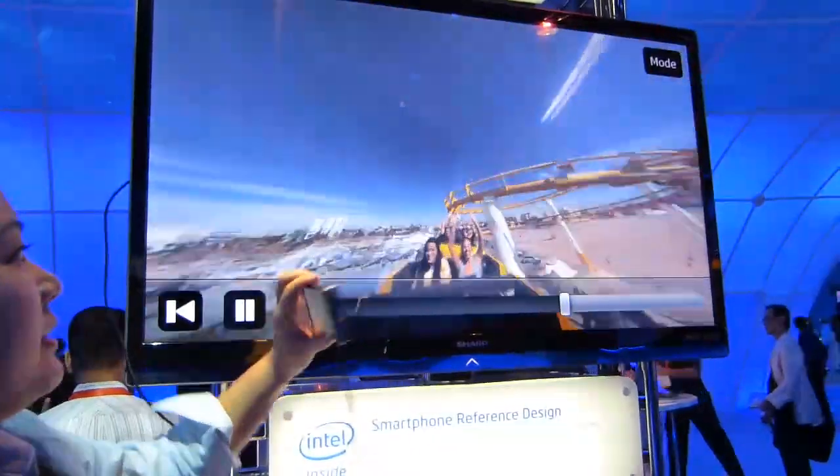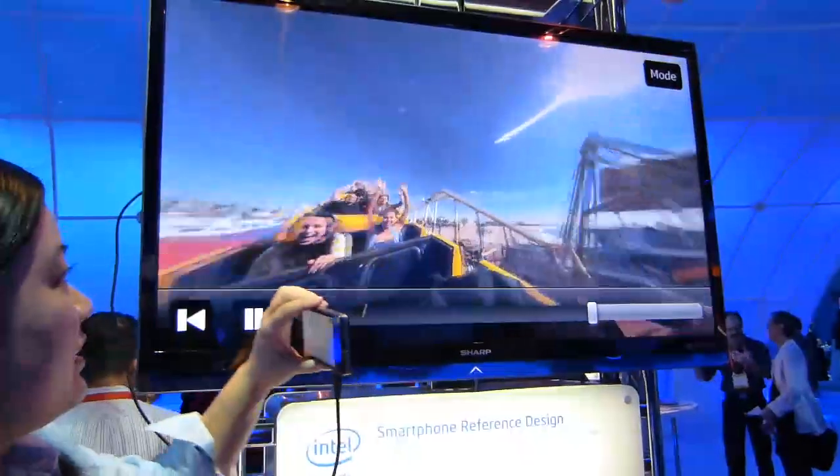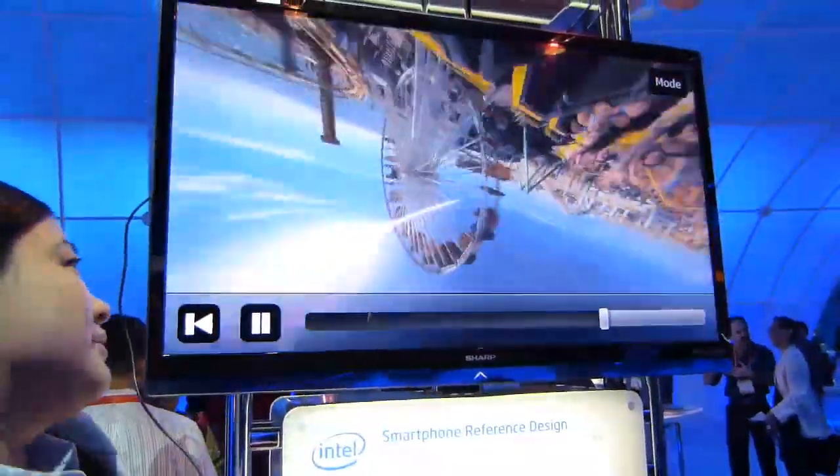CPU performance — it's super smooth. We're using the gyroscope, and since we're on a roller coaster, I can even go upside down.